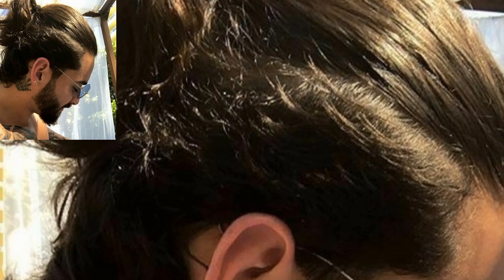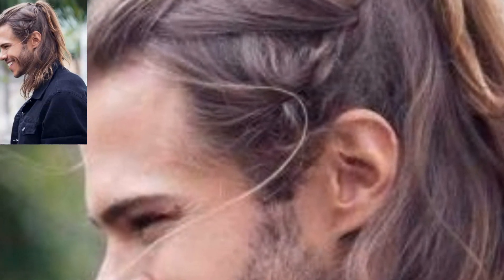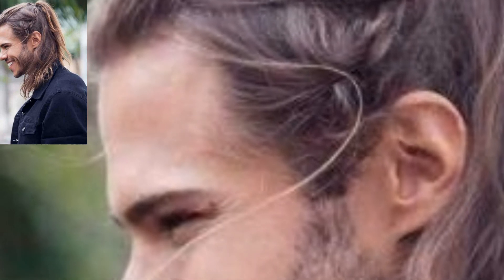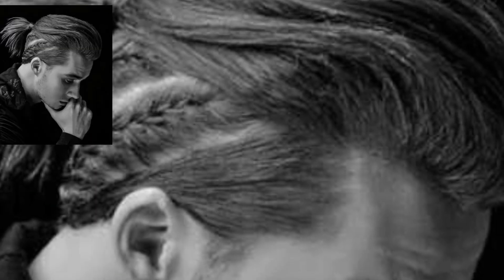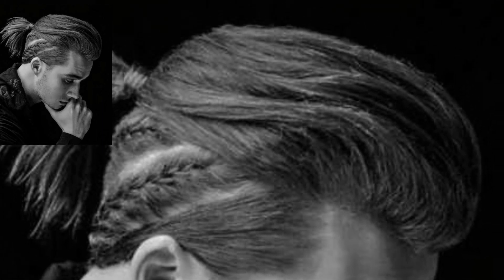Ponytail hairstyles for men with long hair are very easy. You just need to collect the hair and then carefully tie them together with a band. If you want a longer ponytail, let the long hair hang down. To have a short ponytail, simply cut the length of your hair.